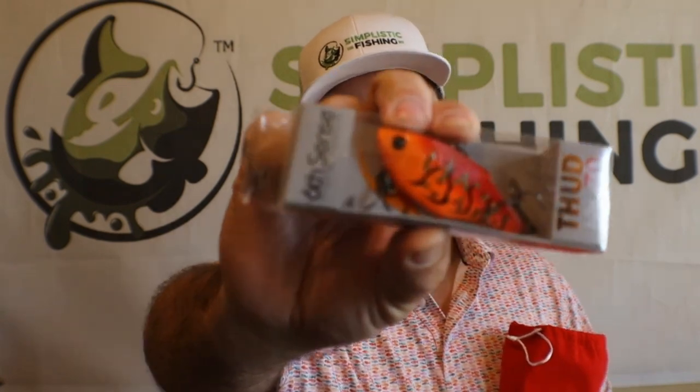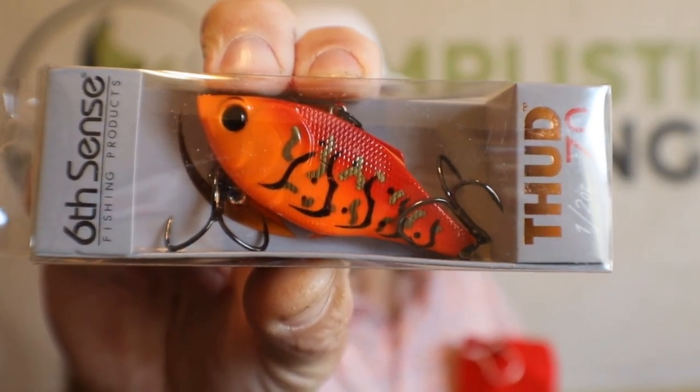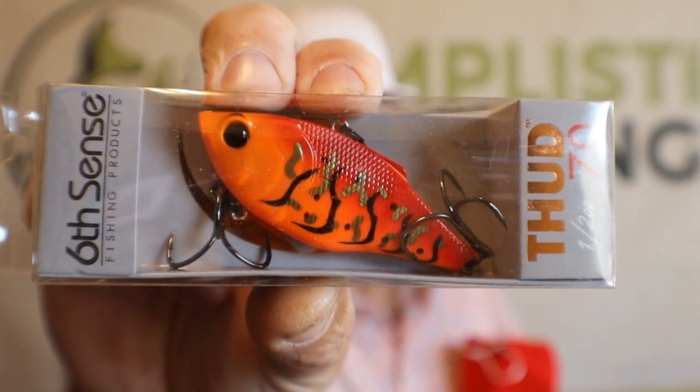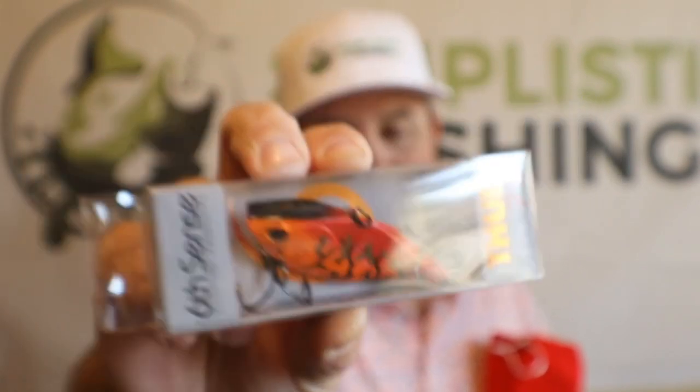Next up, definitely a springtime lure, especially out there on those flats when you're just roaming and trying to find a bite. This is the perfect lure to do that with right there — that is very, very tight. That's called the Thud 70, basically a lipless crankbait or a rattletrap, whatever you'd want to call it. A very, very good bait. I've already got my tackle box stocked — I like the Jackal TN 72, so if you go out to Omnia Fishing, look for the Jackal TN 70. That's one of my favorites.